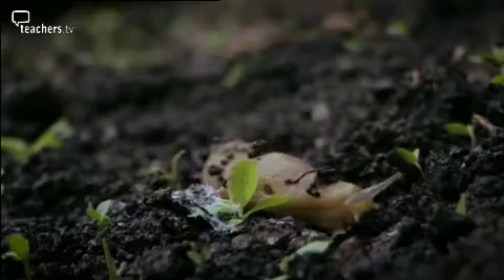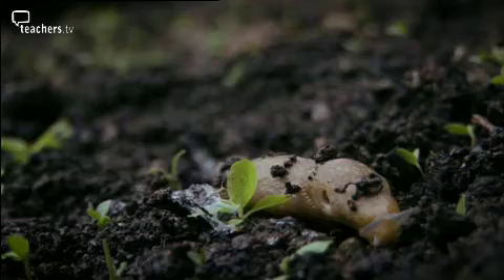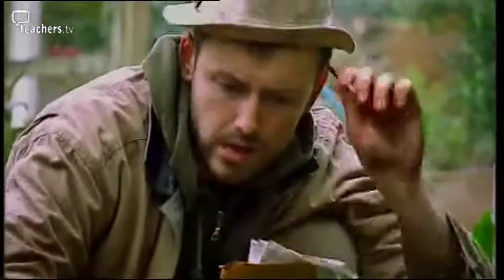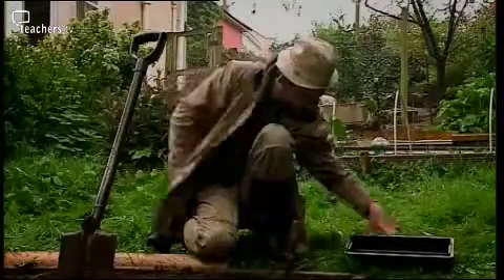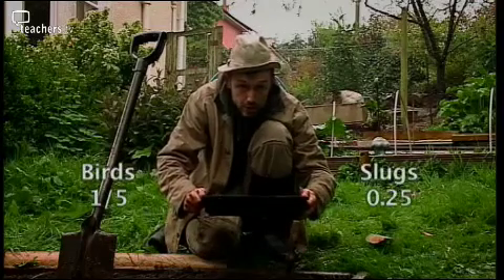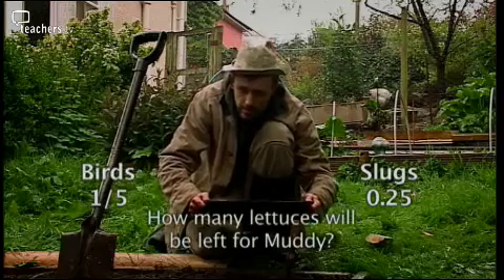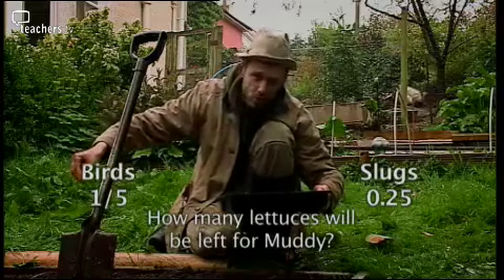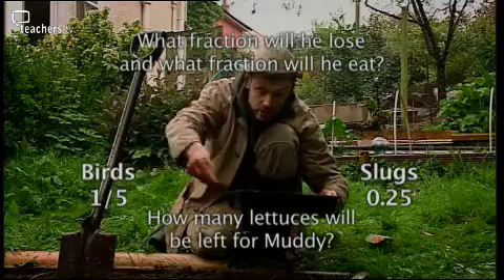I do have some other hungry chompers in my garden as well - slobbering slugs. Out of all the seeds I plant, I reckon them slugs eat 0.25. And the rest are devoured by me. 200 lettuce seeds - if my calculations are correct, how many will get eaten by me? What is the fraction you will lose, and the fraction you will eat?